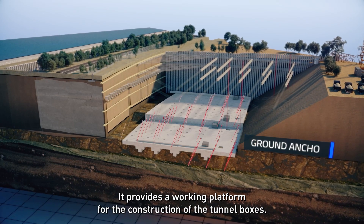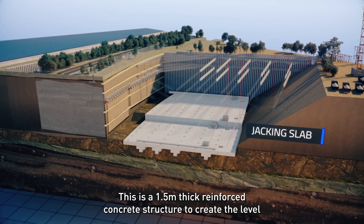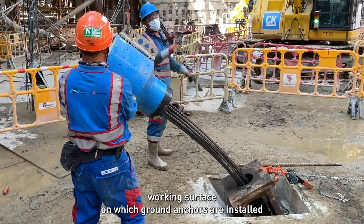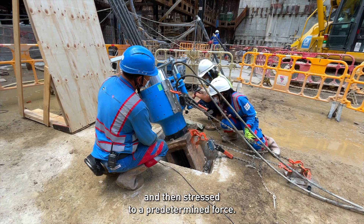The jacking slab provides a working platform for the construction of tunnel boxes. It is a 1.5 metre thick reinforced concrete structure to create a level working surface on which ground anchors are installed and then stressed to a predetermined force.